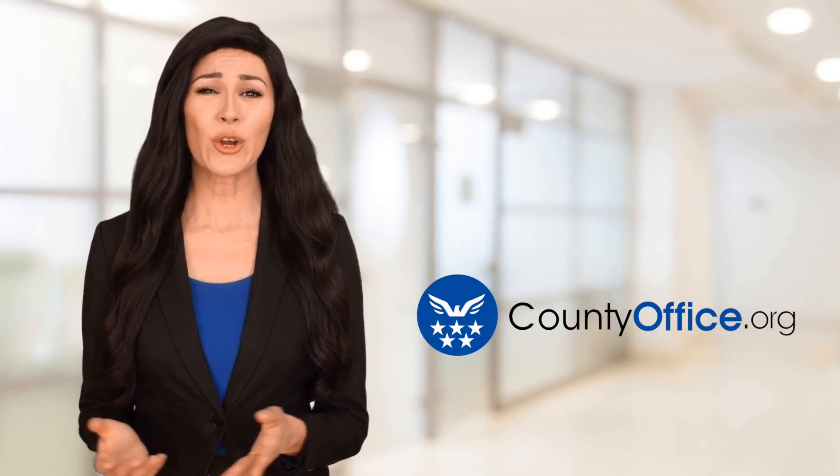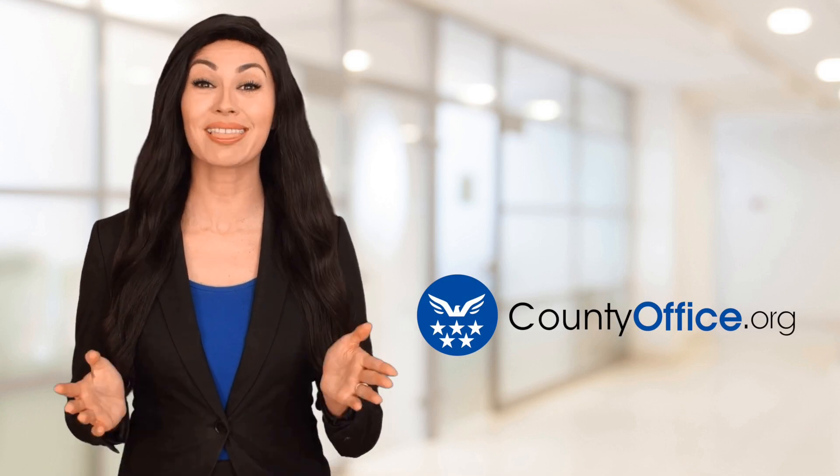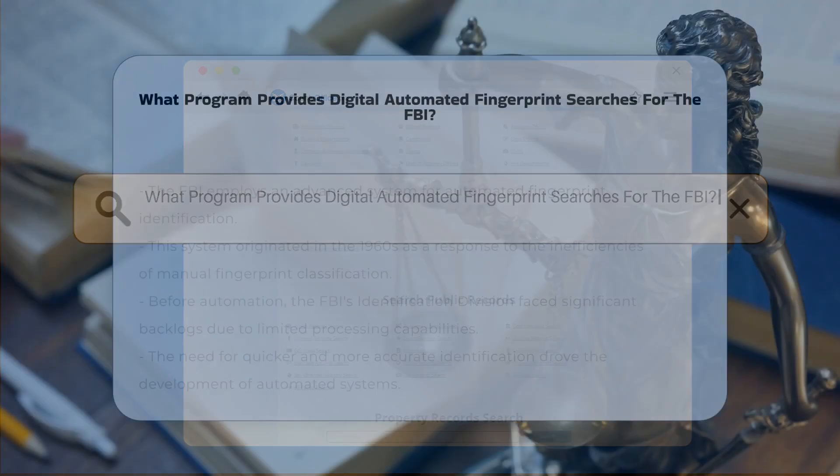Welcome to County Office, your ultimate guide to local government services and public records. Let's get started. What program provides digital automated fingerprint searches for the FBI?